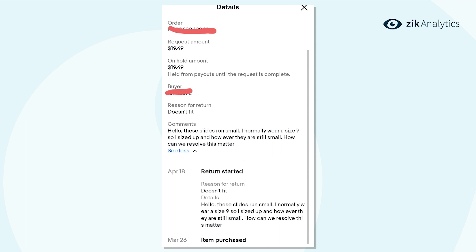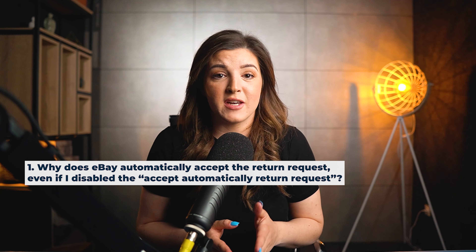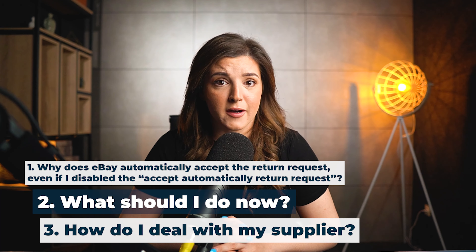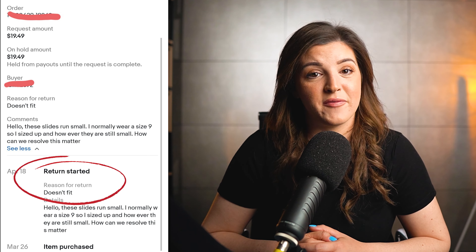You can see that April 18th the return started, reason for return: doesn't fit. eBay automatically accepted the return request. You may wonder why eBay automatically accepts the return request even if you disabled the auto-accept option. eBay automatically accepted it because this is a standard remorse return — for example, item does not fit. Even though you may have disabled some return options, you are obligated to accept this back regardless, hence why it has been auto approved.